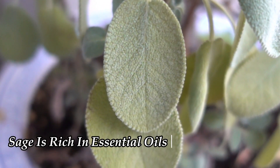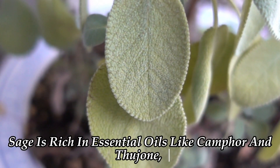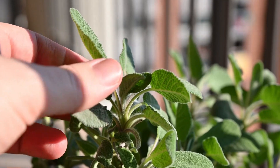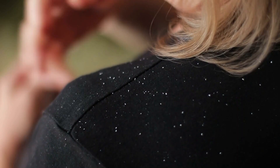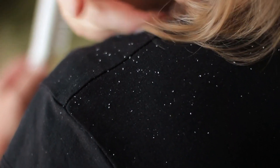Sage is rich in essential oils like camphor and thujone, which have antimicrobial properties. Thyme contains thymol, a natural antiseptic that can help to eliminate dandruff-causing bacteria and fungi.